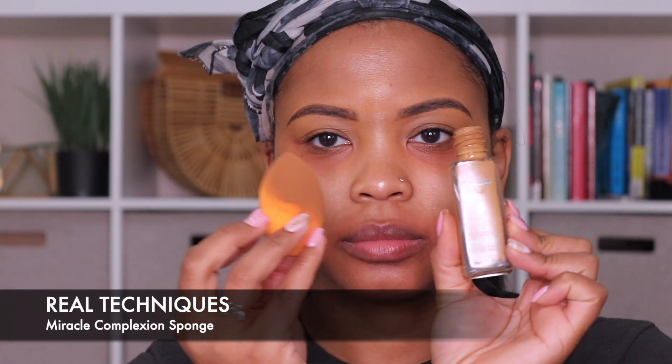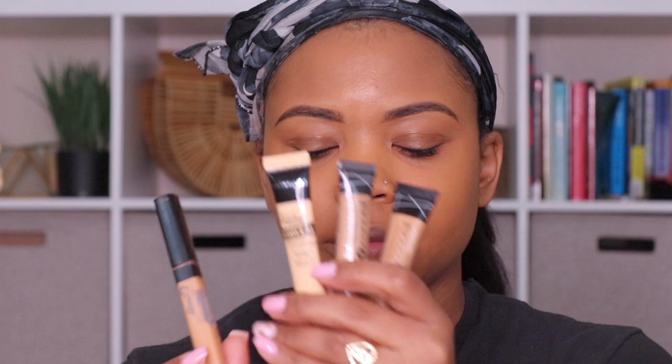Now I'm going to take my Real Techniques sponge, apply some foundation to it, and then I'm just going to start to blend that in all over my face. Make sure you blend very well — make sure you get your neck, your ears — just so you have a nice seamless look. And you can apply more as needed, just depends on the type of coverage that you like.